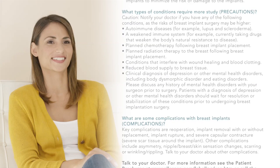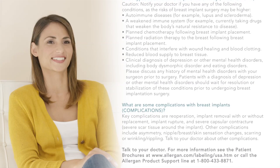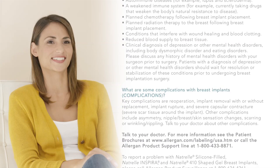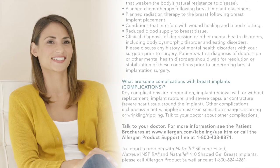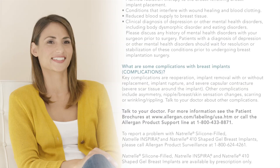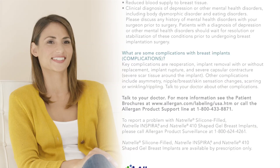Complications: Key complications include re-operation, implant removal with or without replacement, implant rupture, and severe capsular contracture — severe scar tissue around the implant. Other complications include asymmetry, nipple and breast skin sensation changes, scarring, wrinkling, and rippling. Talk to your doctor about other complications.